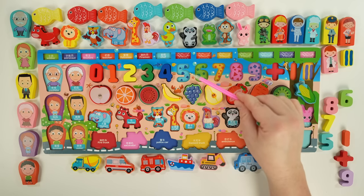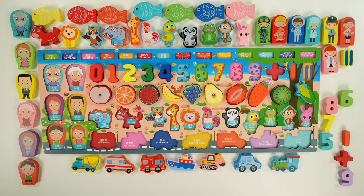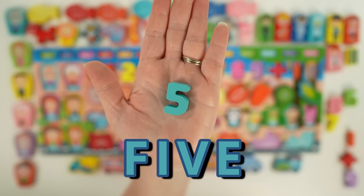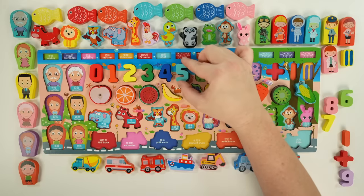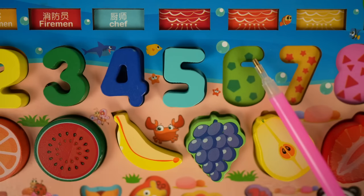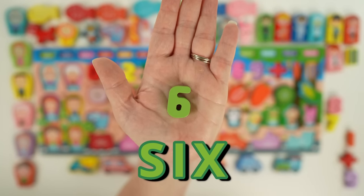Next we have our five, and inside our five we have five trapezoids. Our five is light blue. Here's six, and we have six pentagons. Our six is green. Next we have seven, and there are seven stars. Our seven is yellow.